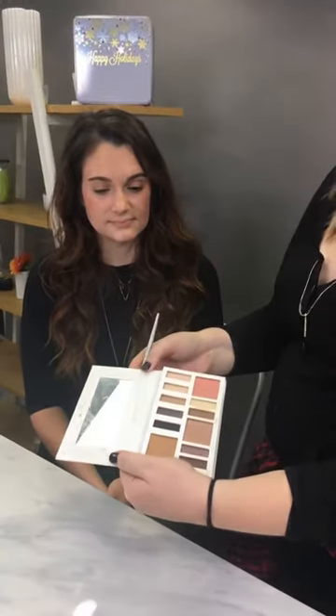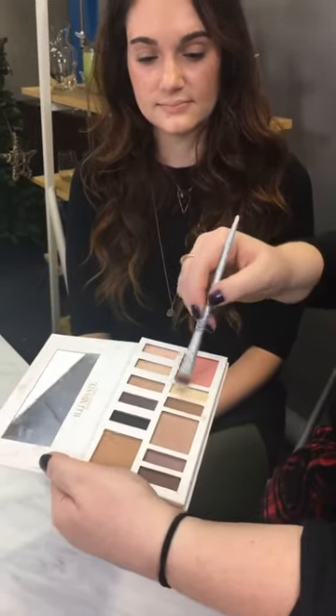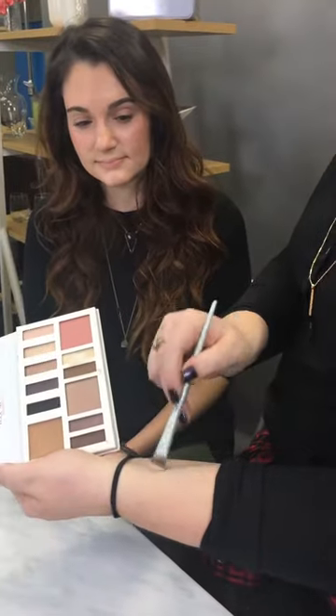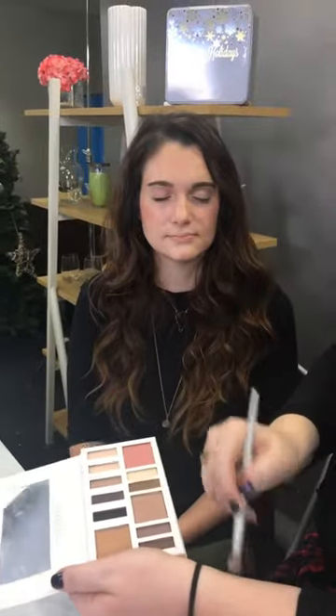We're going to start with a really light cream color from the Ashley Tisdale Illuminate Palette by BH Cosmetics. I'm going to mix a little bit of the cream with a teeny bit of the tan color, dab off the excess so it doesn't get on her cheeks, and then go right in on her eyelids. These two colors work beautifully together because one is a shimmer and the other is not, giving you just that slight glow on the eyes.